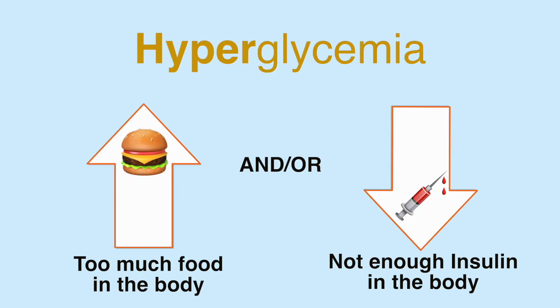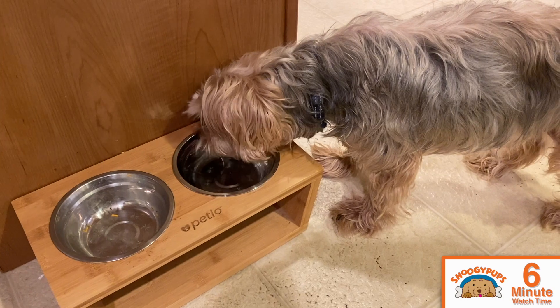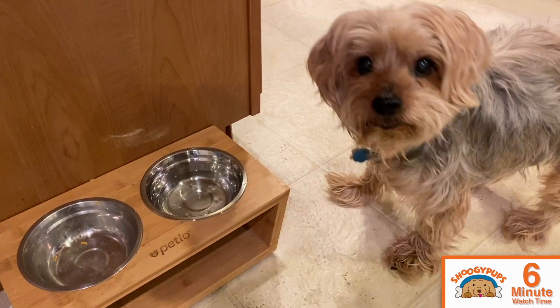For hyperglycemia, or what we call a high blood sugar, this happens when there's not enough insulin in the body or too much food in the body. Symptoms of this include your dog looking very tired or sleepy, not wanting to be as active as they usually are, and then also drinking and peeing a lot — maybe having some accidents overnight, needing to go out more during the day, drinking lots of bowls of water when they typically don't do that.